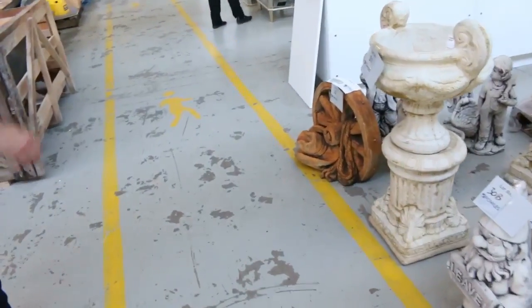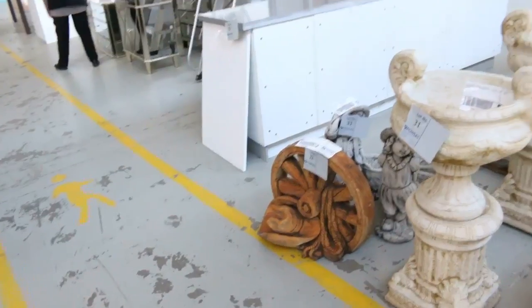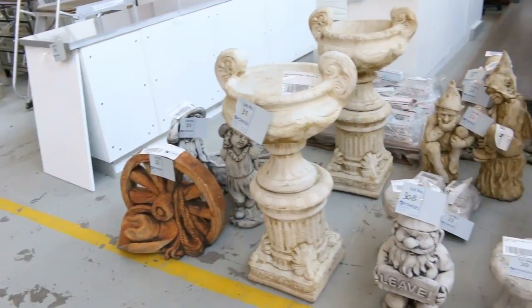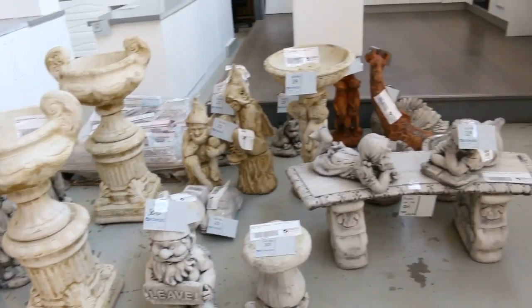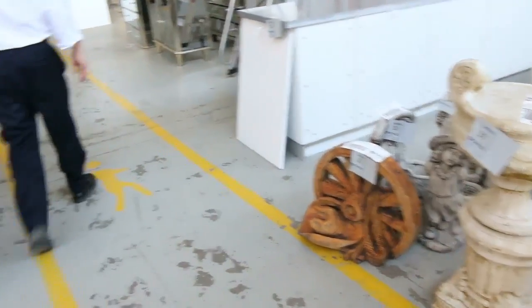Moving through now, we've got plenty of concrete garden ornaments. These start around the $20 mark, and for the big stuff you're probably looking around $40 or $50. Really nice looking gear, and there's probably a good 20 different ornaments there.